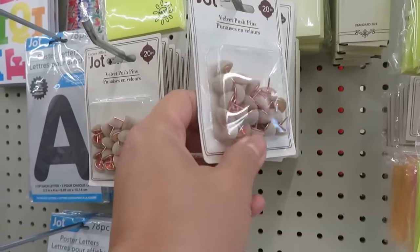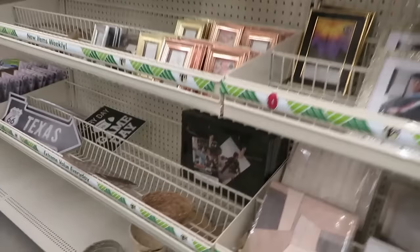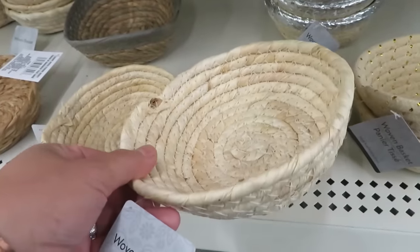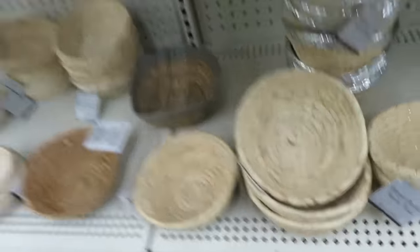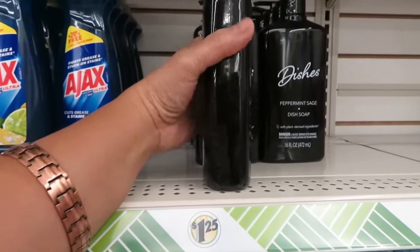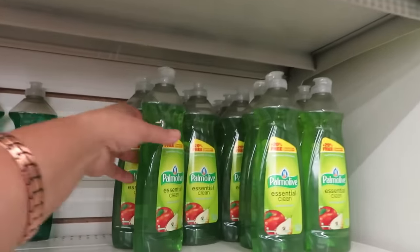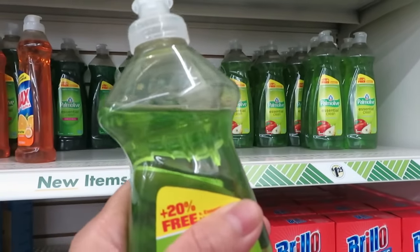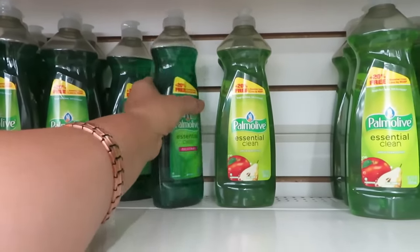Pushpins. Also Ajax — peppermint dish soap with plant-derived ingredients. It's just a Palmolive but it's 20% — one original scent and one of them.